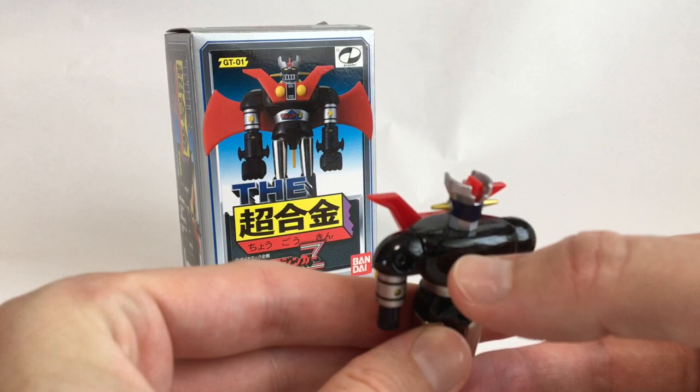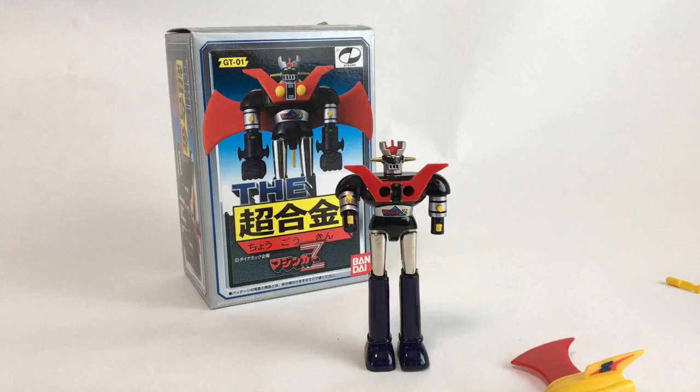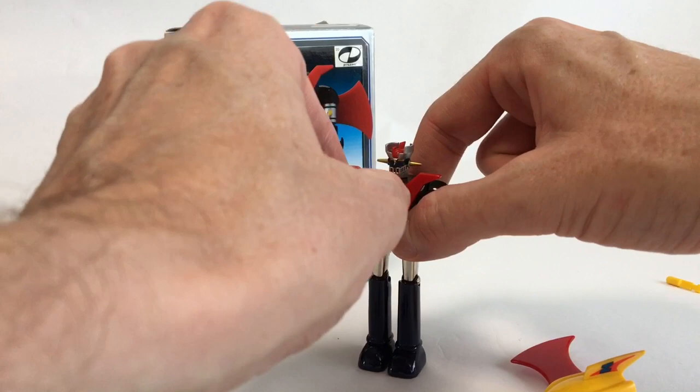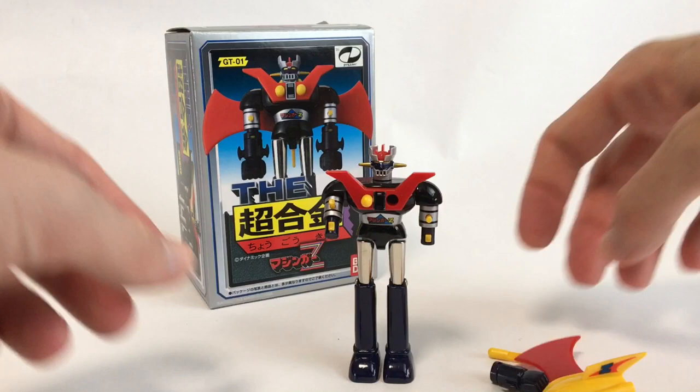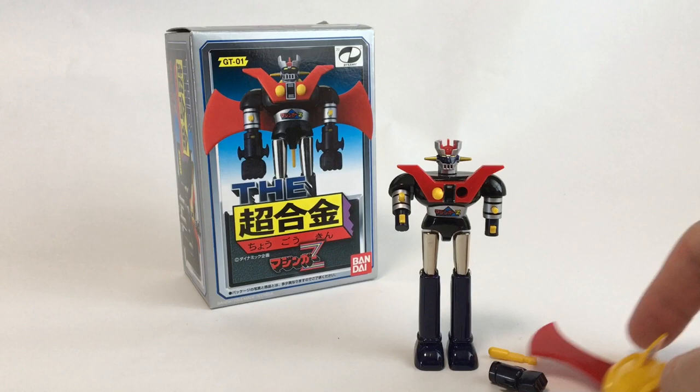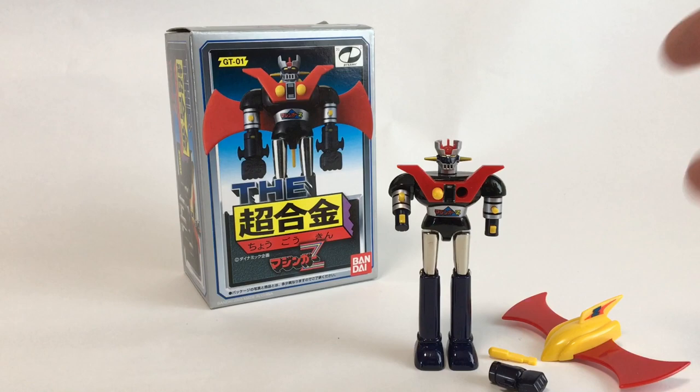Found this at my local Book Off — the only item not from online. It was from last weekend before I made my hunting videos. I'm not really a chogokin collector, but I like Nagai Go's designs, it's microman scale, and I collect Poppy-era stuff. These sell for $75 and up, and I got it for about 2,500 yen — around $25.